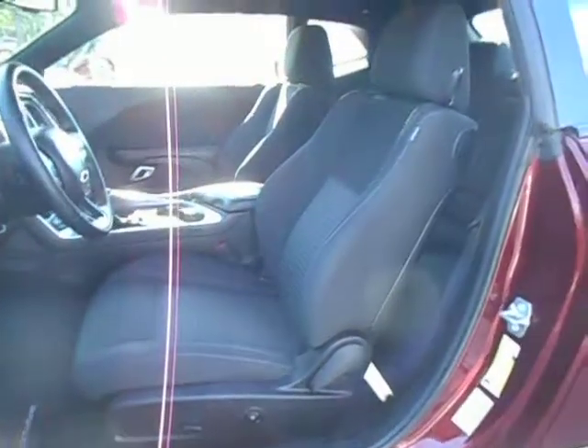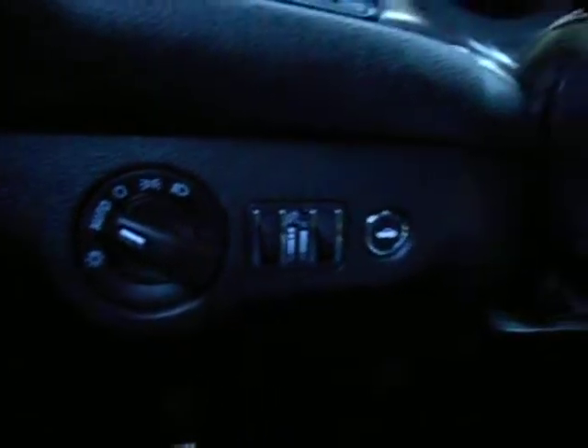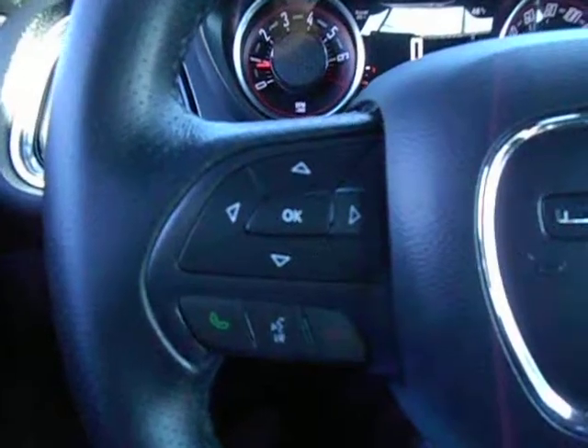Power windows, power locks, power seat, bucket seats, and tilt and telescopic steering wheel. On the dash, automatic headlights and power trunk release. On the wheel itself, everything from trip computer functions to Bluetooth, cruise control, and volume.